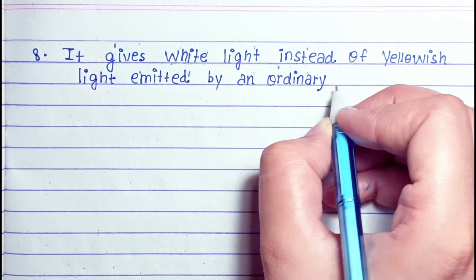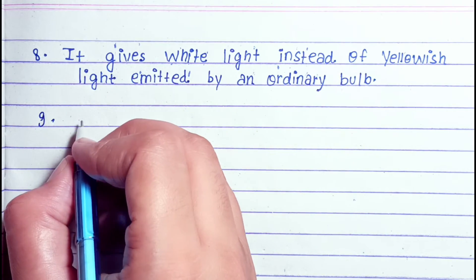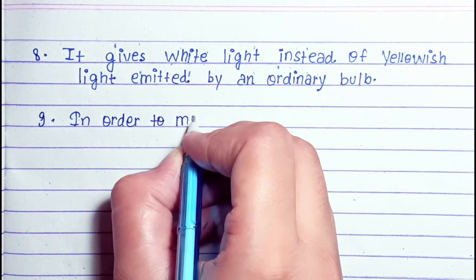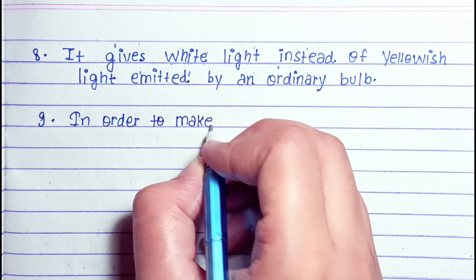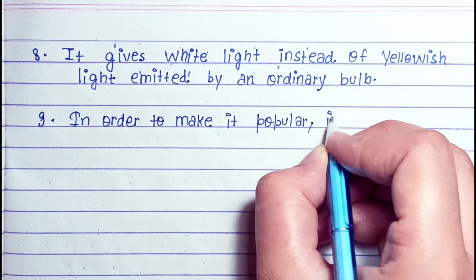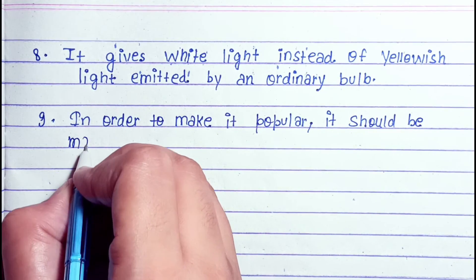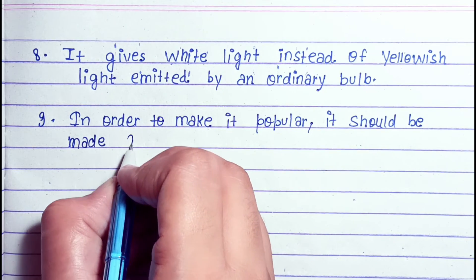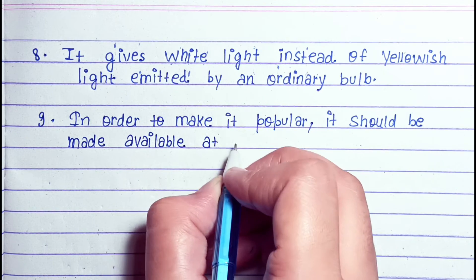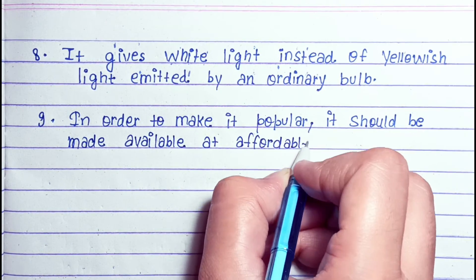It gives white light instead of the yellowish light emitted by an ordinary bulb. In order to make it popular, it should be made available at affordable prices.